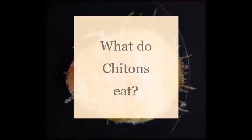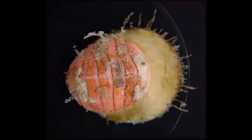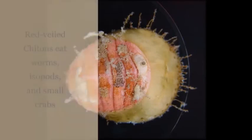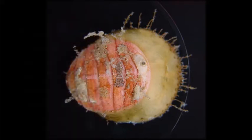Chitons are mostly vegetable eaters, with some exceptions. The red-veiled chiton is a carnivorous chiton. It lies in wait for its prey, the front hooded part of its mantle raised, and when a worm, isopod, or even a small crab crawls into its reach, the chiton snaps its hood down, trapping the prey so that it can eat it with its radula.